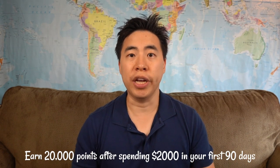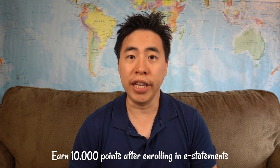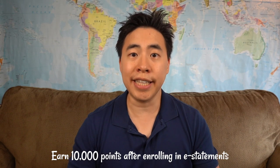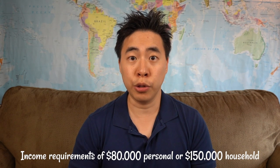The next card on the list is the MBNA Rewards World Elite MasterCard. For this card, you will earn 20,000 points for spending $2,000 within your first 90 days. You'll also earn 10,000 points after enrolling in e-statements, and this card does have a very big income requirement of $180,000 for personal or $150,000 for household.